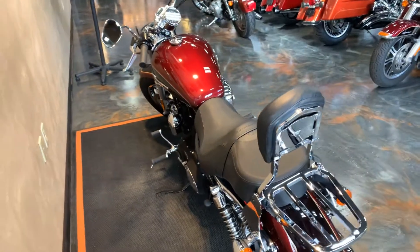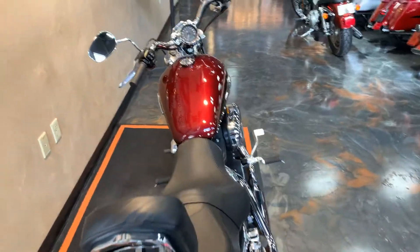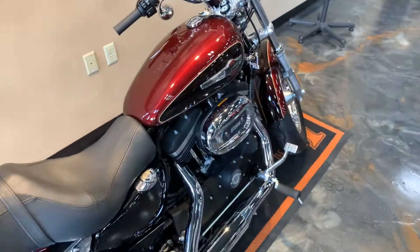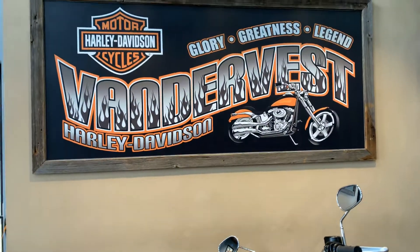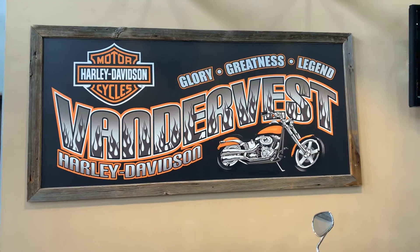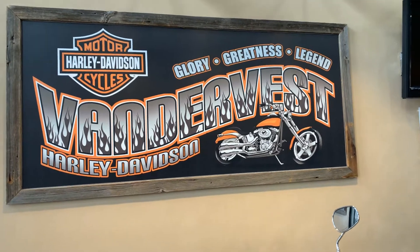Here's the thing you're gonna like about this — it only has 1,559 miles. You want to see this baby? Come on down to Vander Vest Harley-Davidson or give us a call at 920-814-9888. We're at 1966 Valve. Thanks for looking, guys.